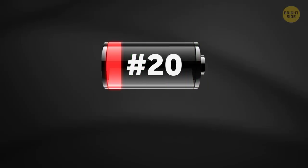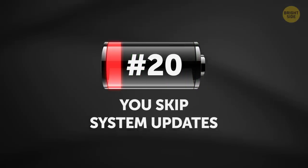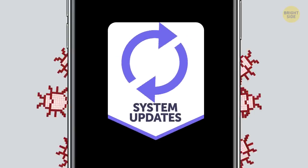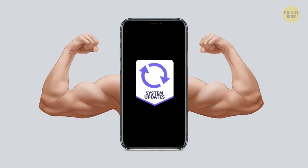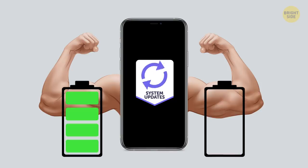20. You skip system updates. Usually, operating system updates include bug fixes and tweaks, meaning they help your phone perform better. And good performance equals more efficient use of the battery.